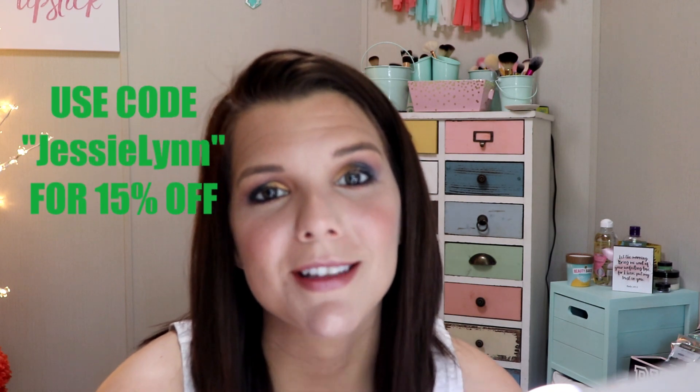Go check out their website — I have it linked down below. You can use code JESSEELAND and get 15% off your order. Why wouldn't you want to better your skin? It's an amazing product. I'm very thankful that they sent it to me and I'm very excited for my skin.